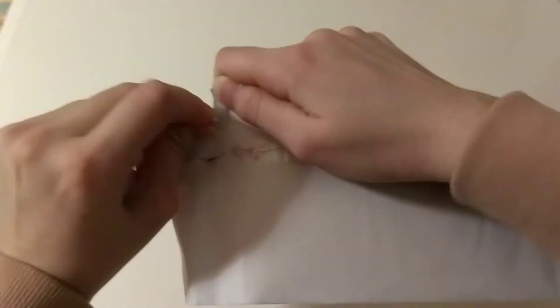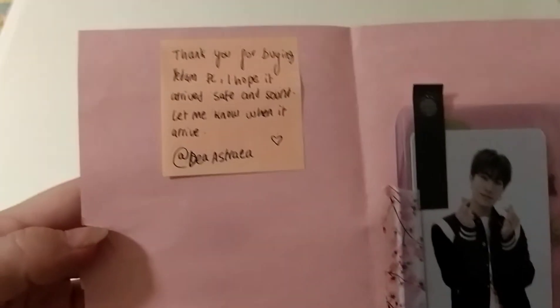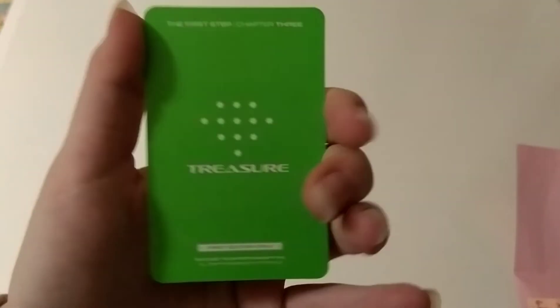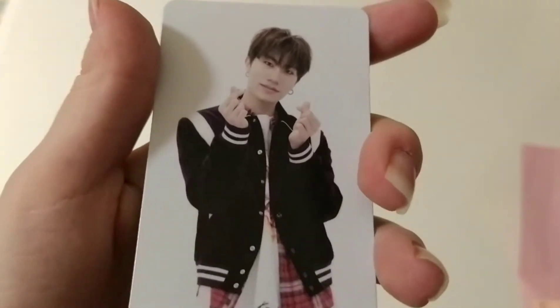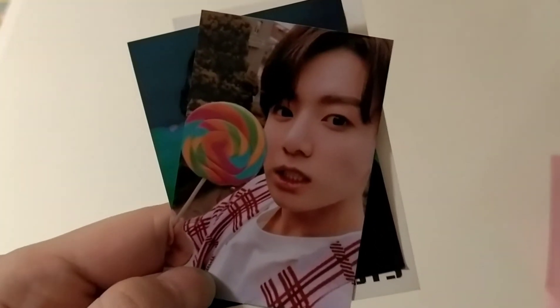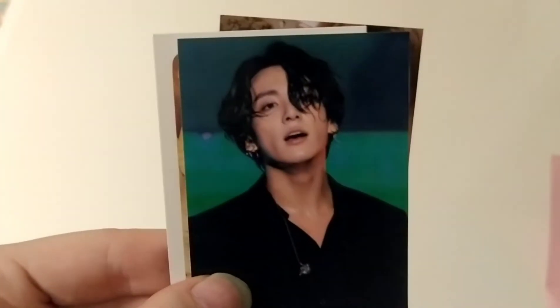Next one is this big envelope. There's a pink card inside. The note says: 'Thank you for buying Yedam PC. I hope it arrives safe and sound. Let me know when it arrives.' Thank you so much. So this is Yedam's first press photocard from the first step chapter 3. This is the green back. And look at him here doing the finger hearts — he looks adorable. Thank you so much for selling. And we have some BTS freebies here — this is a group one. I love this photo so much. It's one of my favorite photos of Jungkook. Thank you so much for this.